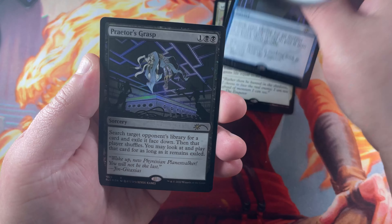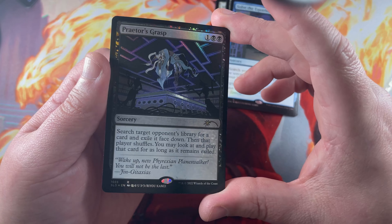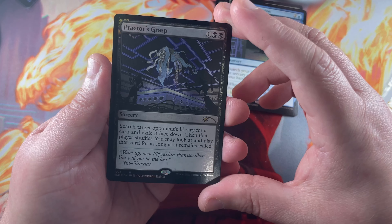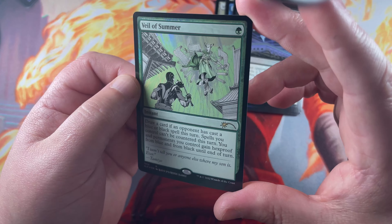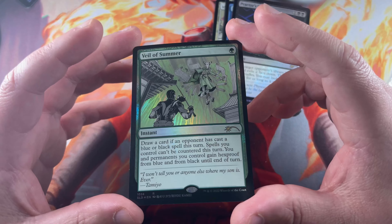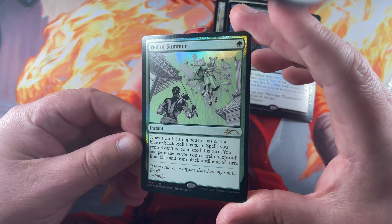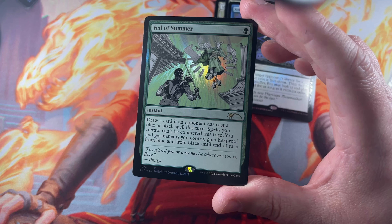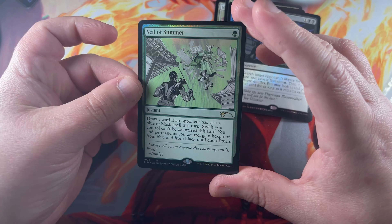We've got Praetor's Grasp — whoa, these are really gorgeous. The way that they shine and the way the light hits them is very pretty. And followed by Veil of Summer, which is an extremely popular card. I think a lot of the reason people bought this Secret Lair was for the Veil of Summer. It's a fantastic card especially for competitive play, and it's not bad in the right Commander deck either.